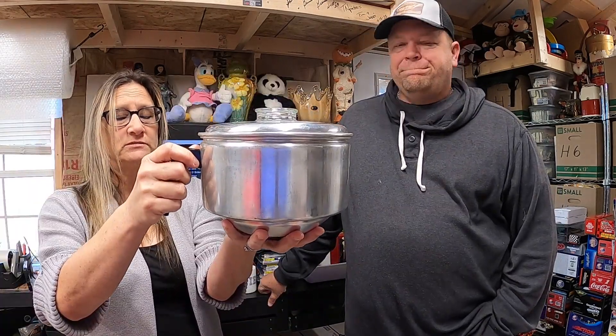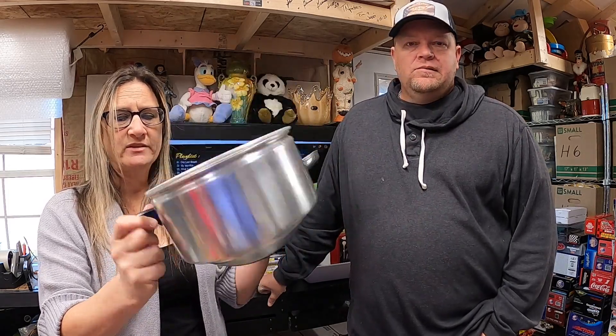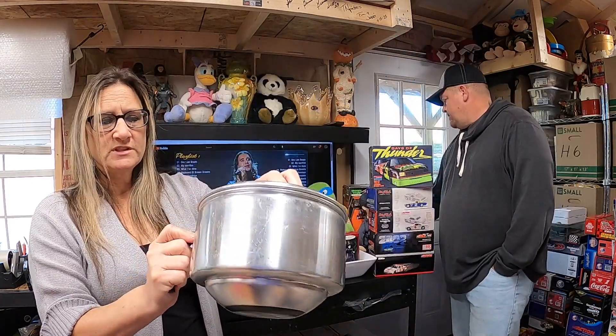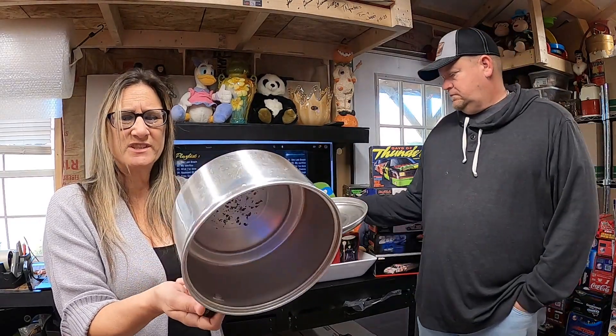This is the top half of a vintage popcorn popper by Miro. I don't know what the bottom looked like, but it plugged in — it's just the top half and does have some stains inside. Sold for $15. I just picked it up in a lot with a bunch of cooking stuff, so I think it was about a dollar.